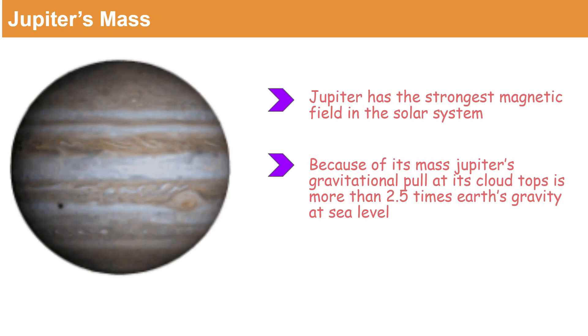Jupiter's mass: Jupiter has the strongest magnetic wave among all the planets in the solar system. Because of its mass, Jupiter's gravitational pull at its cloud tops is more than 2.5 times Earth's gravity at sea level.